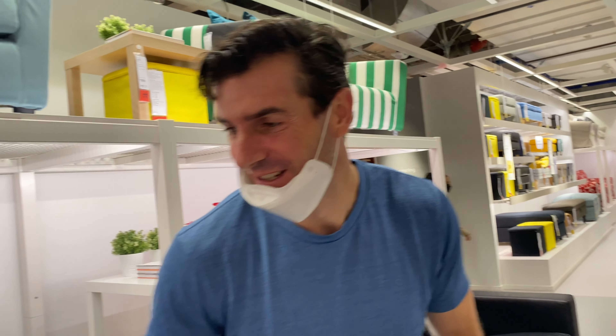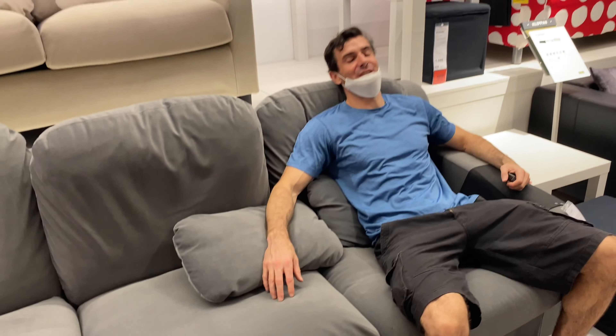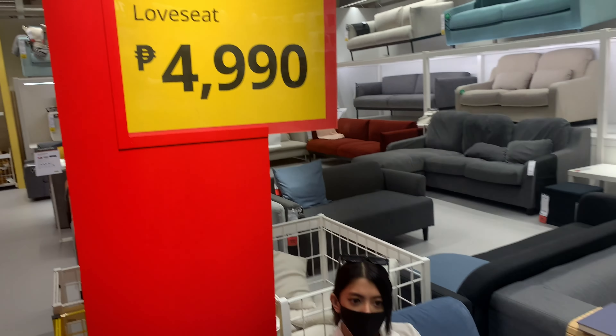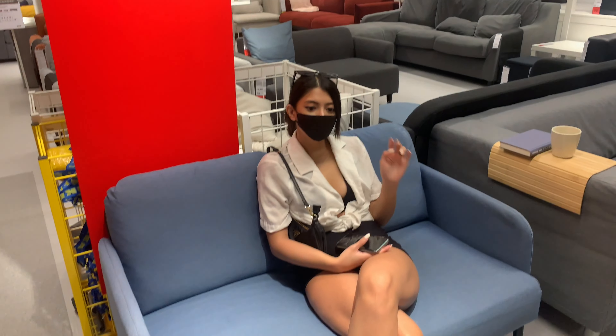At Furniture Republic, the quality is pretty good — you could really feel it. Then we went to another store where the couches were about half the price, and as soon as you sit down it's just terrible quality. Whereas this IKEA one is 35k — kind of mid-range — but when you sit on it, it's just comfortable. And this one is 5k, which I think is IKEA's cheapest sofa. It's very comfy — it doesn't feel like it's only 5k.